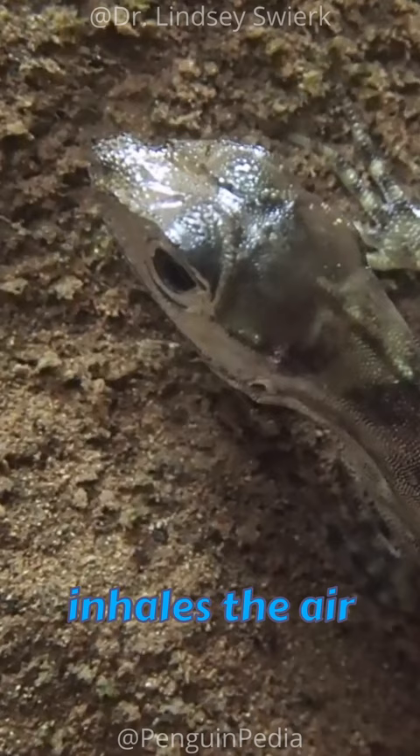This behavior is primarily a defensive mechanism, allowing the Anole to hide from predators until the threat has passed.